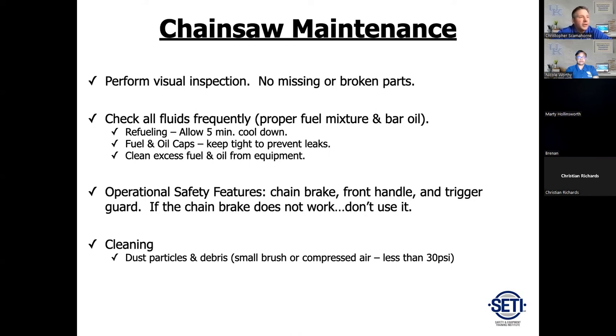For bar oil, some people use 30-weight motor oil, but try to stick with the manufacturer specs because bar oil has specific additives and is formulated for chainsaws. Some chainsaws cost two to five thousand dollars now, so take good care of them. Check all your safety features — the chain brake, front handle, trigger guard. If a chain brake does not work on a chainsaw, do not use it. Tag it out and take it to a repair shop.